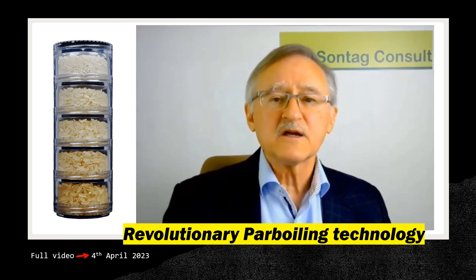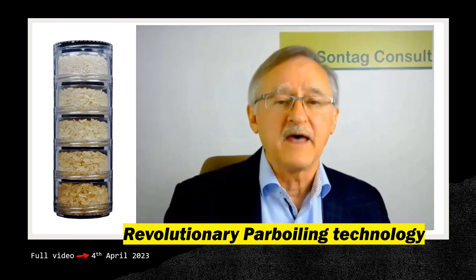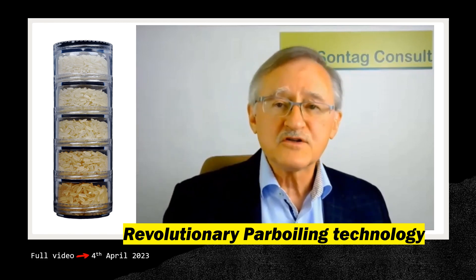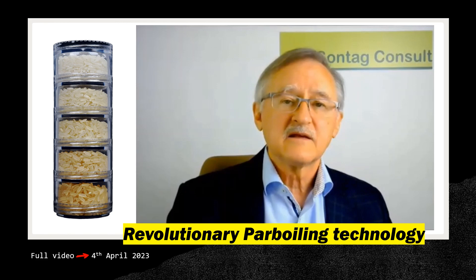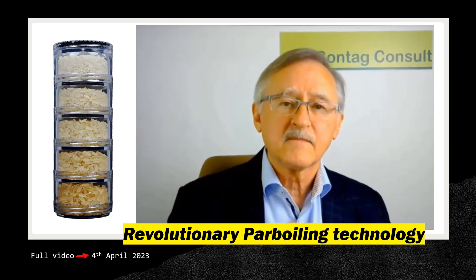Today we will discuss a revolutionary parboiling technology called Canaver. What feature makes it revolutionary? The process runs without soaking, which is a tremendous saving. This is different from our traditional parboiling process — and how can this be done?